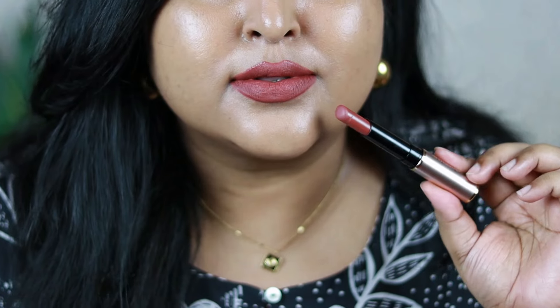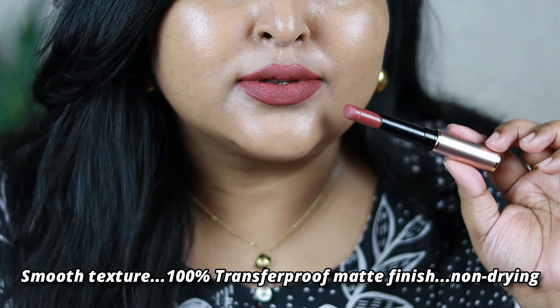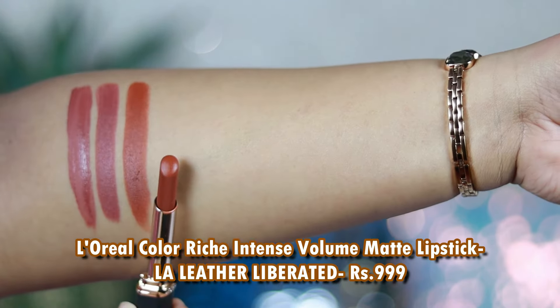I love the formulation — it's so pigmented with a buttery smooth texture that gives a complete transfer proof matte finish after it settles. It will become completely matte and transfer proof and is quite long wearing. However, if you have very dry or chapped lips, you need to prep your lips before applying this product.